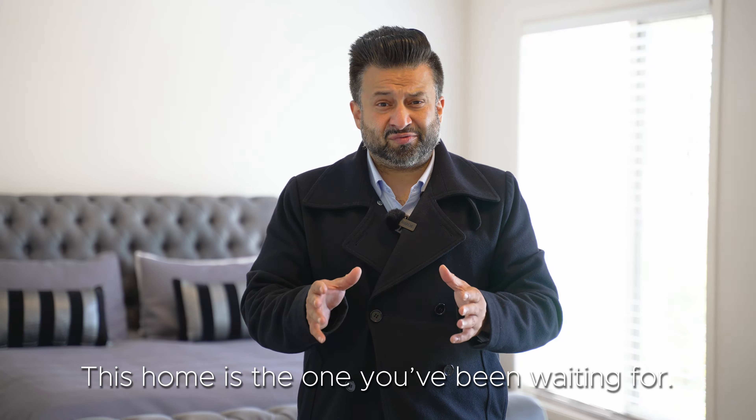My name is Jaz Singh from Jaz Real Estate EV Group in Point Cook. We are so excited to showcase this amazing family home to yourself, and we can't wait to see you at one of our inspections.